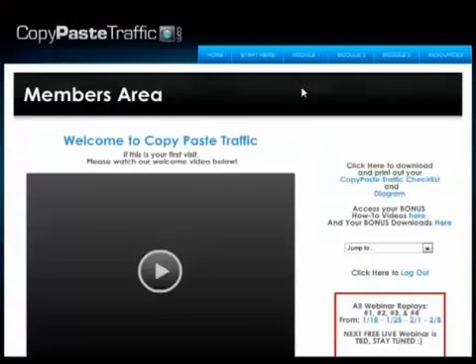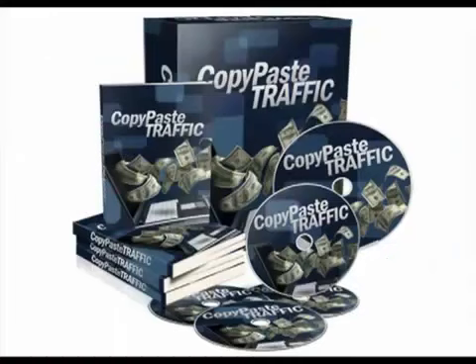Copy Paste Traffic does seem like a complete system which teaches you how to set up your own squeeze page, build a list, and promote affiliate products. You can follow the video course and implement what's being taught easily. If you are new to list building and affiliate marketing and are interested in learning, then this is a product which you can consider buying.